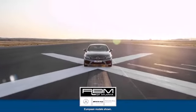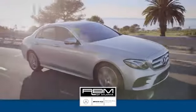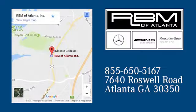At RBM of Atlanta in Sandy Springs, we have the best selection of new and top quality pre-owned vehicles to choose from. We are conveniently located at 7640 Roswell Road in Atlanta.